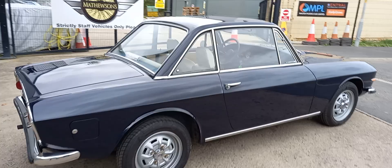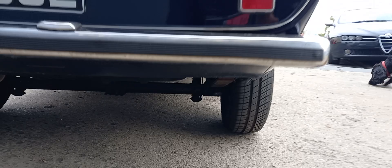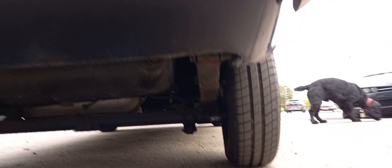There we are — lovely little car. Now it's here, look at the rear valance and all that — it's really good. It's here nice and early and we've got almost a month leading up to our next sale, so you've got a big window to come down and have a look. Make sure it's the one for you.